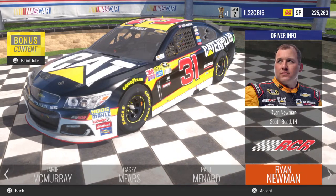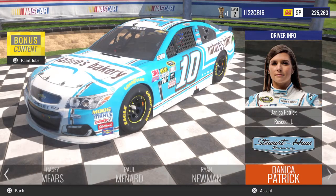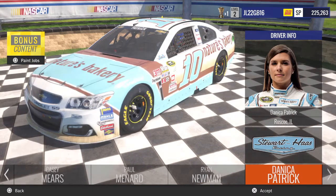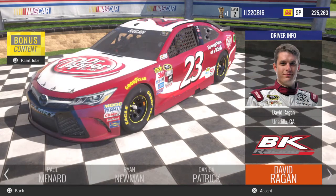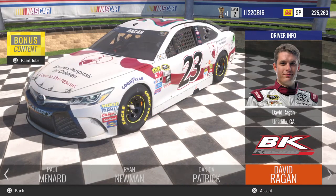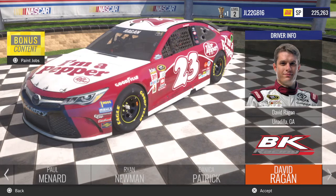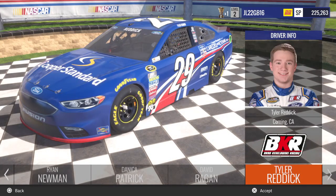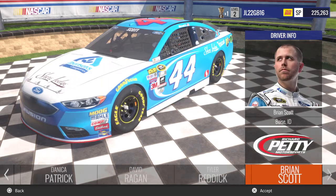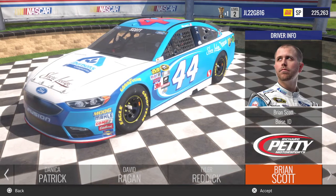Ryan Newman, you got his Caterpillar and Caterpillar Throwback. Danica Patrick, you got her Nature's Bakery and Darlington Throwback Nature's Bakery. David Regan, Dr. Pepper, and then you got his Children's Hospital and Darlington Throwback. Then you go over to Tyler Reddick, you got his Cooper Standard Ford. Brian Scott over here with the Albertsons Colors and Shore Lodge.